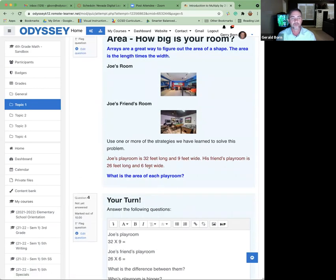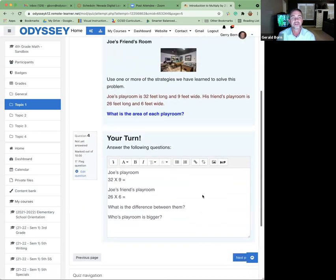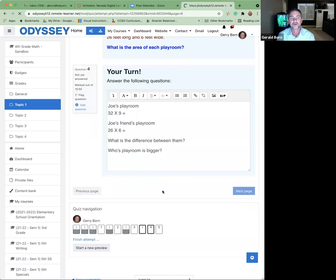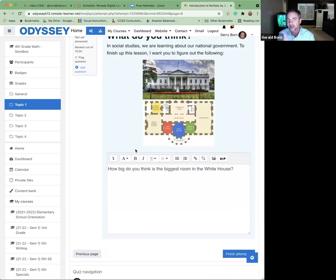She can look in her gradebook to see who has done it and sends an email at the beginning of the week saying this lesson is really important for your small group this week. At the very end of the lesson, she connects it to their PBL about being a president for a day and writing an executive order — it's a social studies-based PBL. She links it to their PBL asking what room is the largest in the White House and can you figure out the area of the White House.